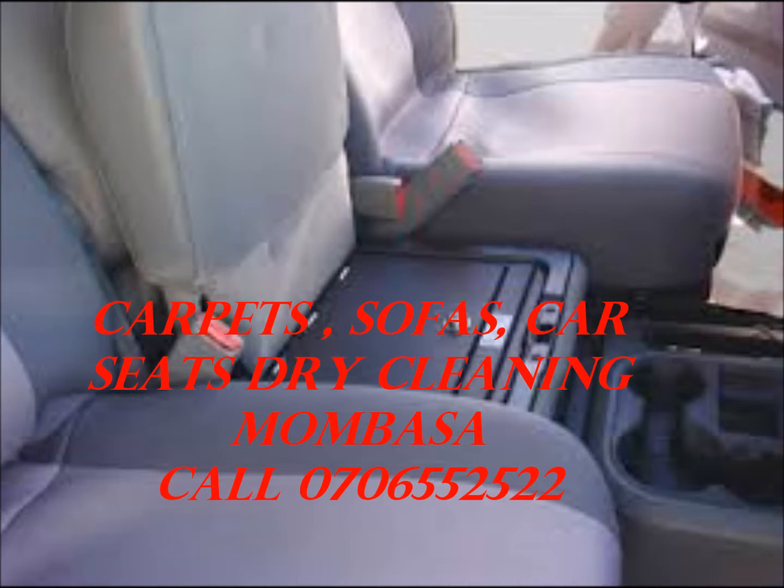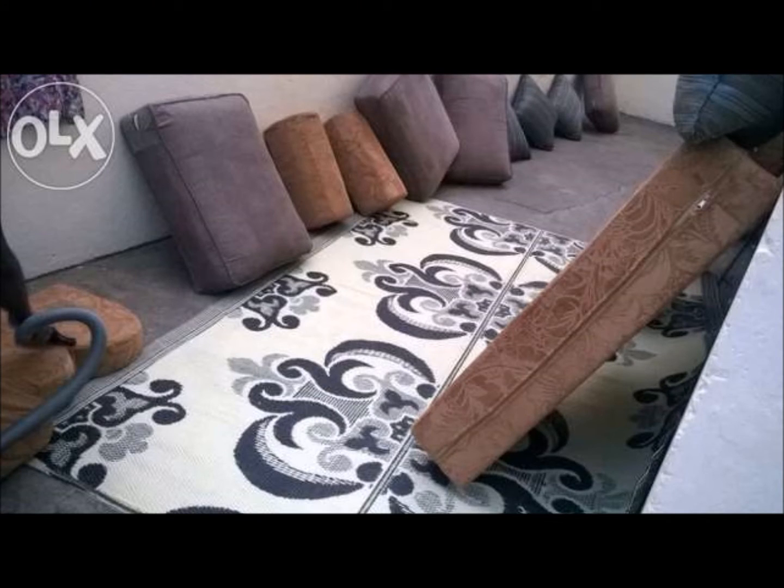Dry cleaning process uses 80% less water than typical steam cleaning, so carpets dry within hours, not days. This means you and your family can get back to enjoying your home sooner.